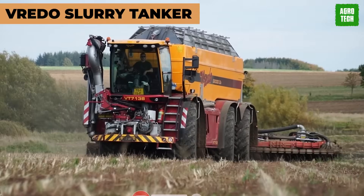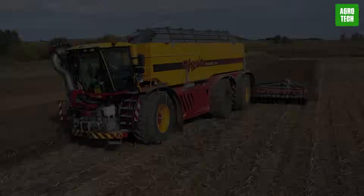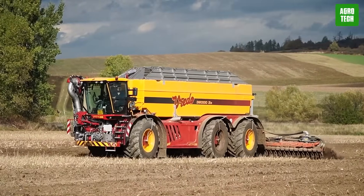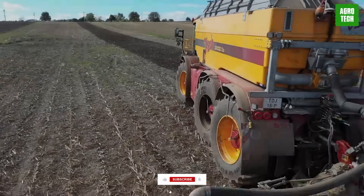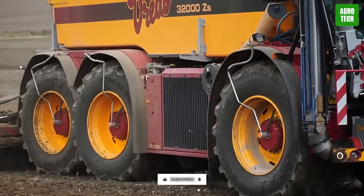Frito Slurry Tanker. Experience speaks volumes in any industry, and thankfully, the Frito Slurry Tanker has about 20 years in the tank. Their top machine is the VT4556, which beats every other competitor. You can tell a lot of heart was poured into this machine when you take a look at the features.